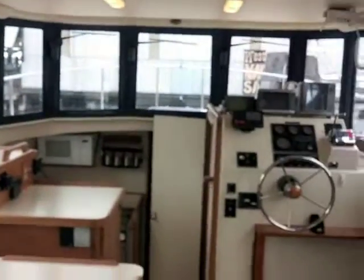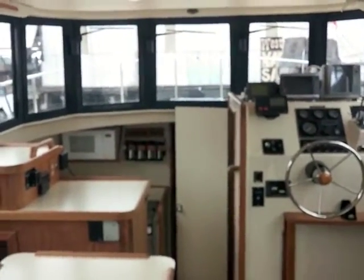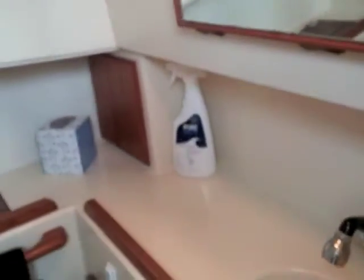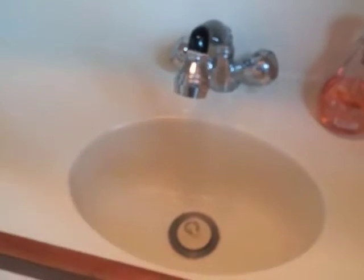Looking forward here — I have the head door open as you can see. Going down to take a peek in the head: the head on the Caminos allows you to take a complete shower with fresh water. This is an electric flush head with a nice sink basin here as well.